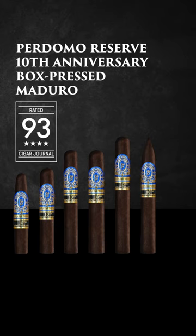This line comes with exquisite fillers and binders grown by our family that have been aged for six years, coupled together with this beautiful dark chocolate Maduro wrapper that's not only been aged six years, but has an additional 14 months of aging in bourbon barrels.